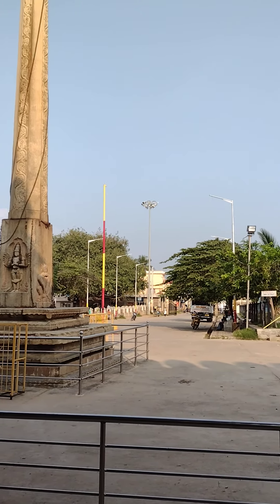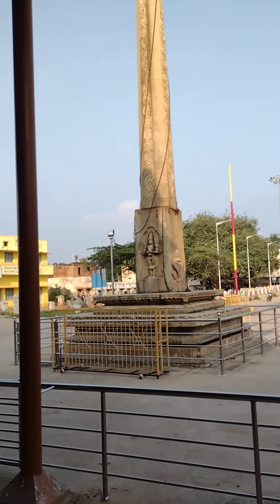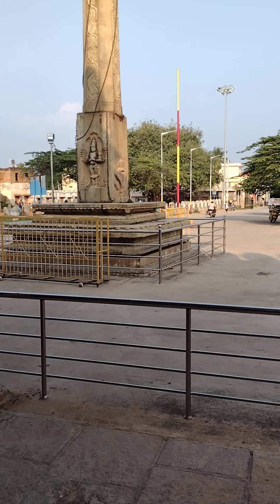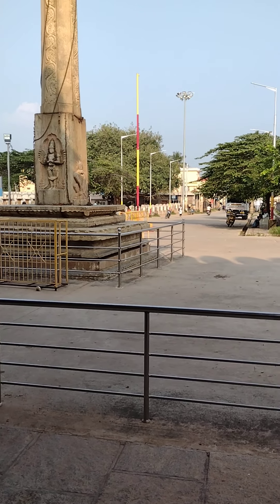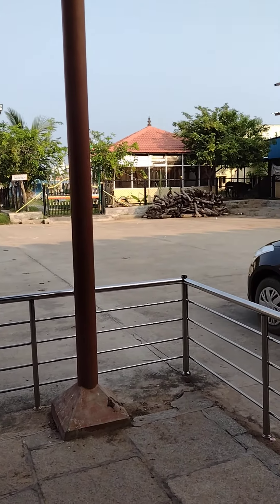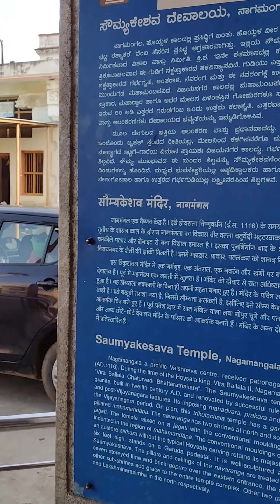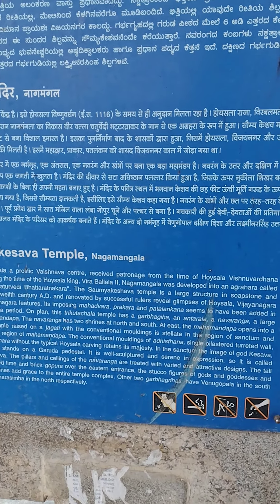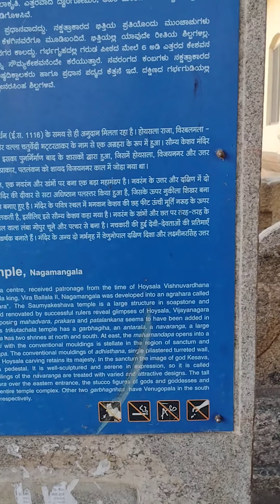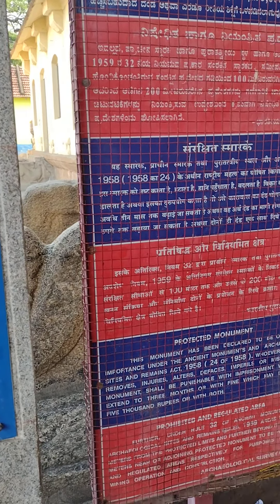This Trikuta Achala Temple has a Garbhagraha, an Antarala, and a Navaranga. There is also a large pillared Mahamantapa. The Navaranga has two shrines at north and south, and at the east the Mahamantapa opens into a Jagati. The temple is raised on a Jagati with conventional stellate mouldings in the sanctum region and indented in the region of the Mahamantapa.